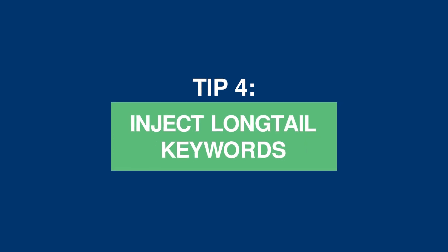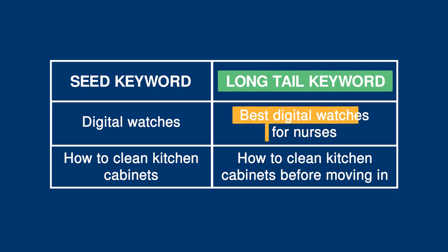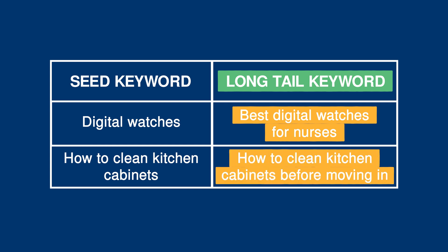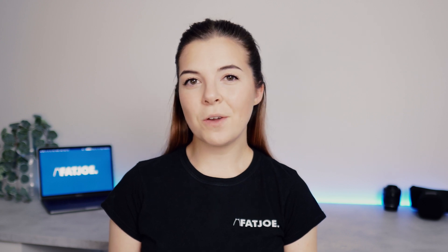Tip 4: inject long tail keywords. Long tail keywords are searched by users who have a specific problem they need solving or a question they'd like to ask. Examples include 'best digital watches for nurses' and 'how to clean kitchen cabinets before moving in.' Long tail keywords are often easier to rank for because they are less competitive than seed keywords. Also, if the website has a low SEO authority score, then targeting long tail keywords will be a faster way to drive quality organic traffic to the site. There's a link to our long tail keyword mastery guide in the description box below if you'd like to follow a step-by-step guide.